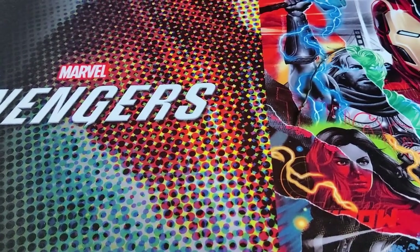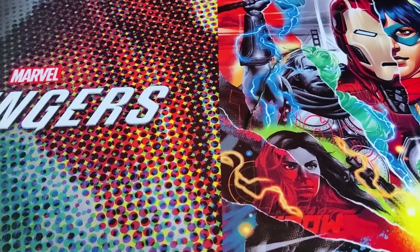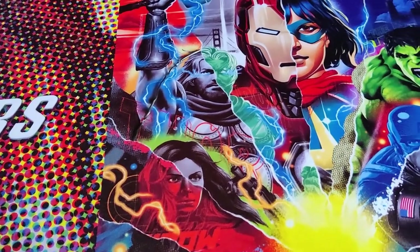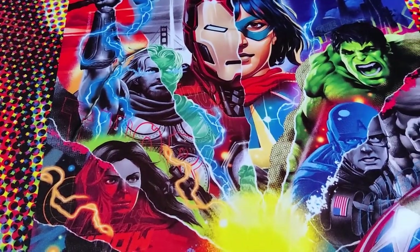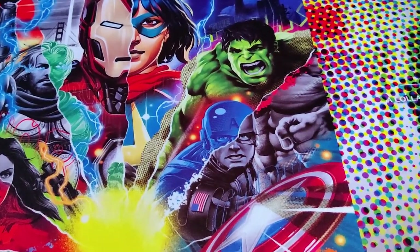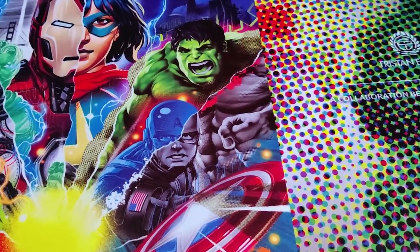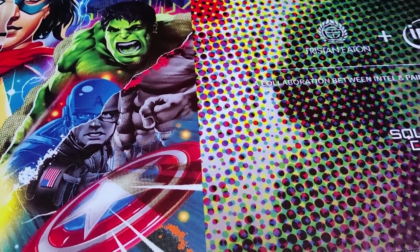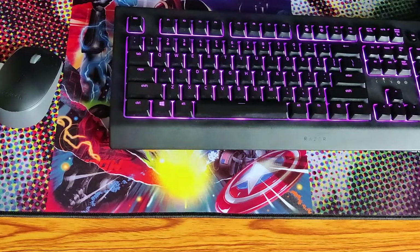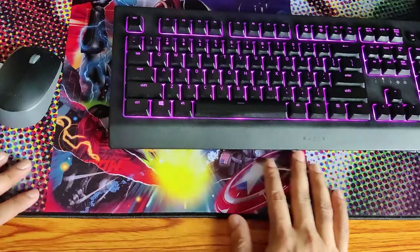Drawing attention to peripherals and accessories — the Avengers Edition mousepad, which I got from Intel, is definitely worth a mention. Its vibrant colors give a great look to the desk. It's about 12 inches long and 34 inches wide, which provides ample space for hosting my mouse and keyboard.